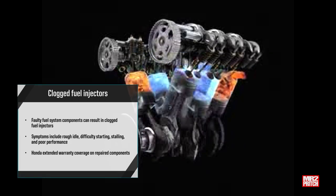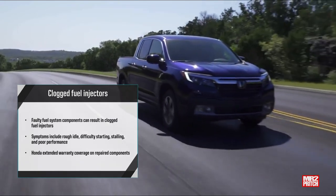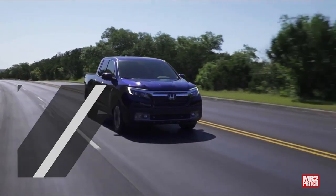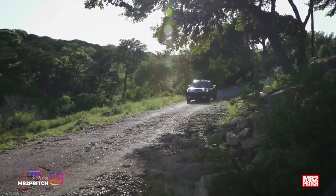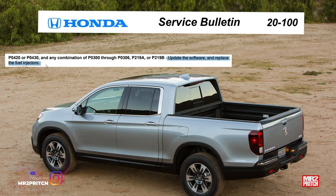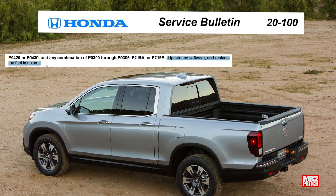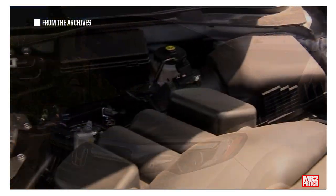Clogged fuel injectors are another concern. The Ridgeline owners community has identified fuel injector failure as a potential issue. Some owners have reported a rough idle, sporadic performance, check engine lights, and hard starting as symptoms. The problem seems to be caused by fuel injector or fuel pump manufacturing debris working its way downstream and clogging one or more fuel injectors. On your test drive, be on the lookout for warning signs and a rough-running engine. Honda released a technical service bulletin to help technicians remedy this problem, which seems to affect 2017 model year units, and Honda also extended the warranty on these repairs, so your dealership has the full scoop.